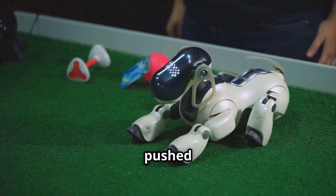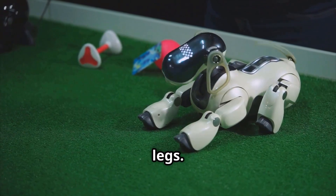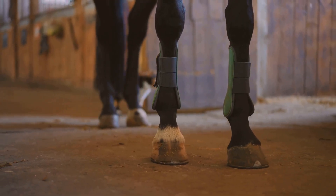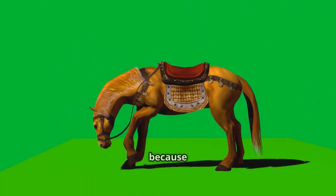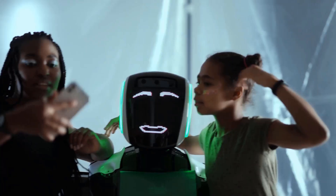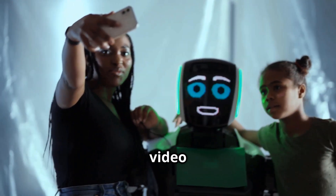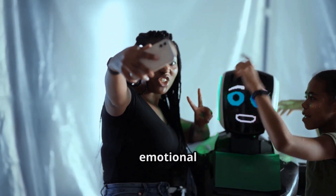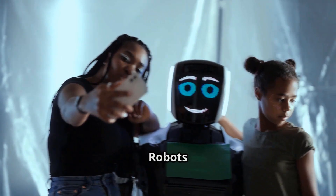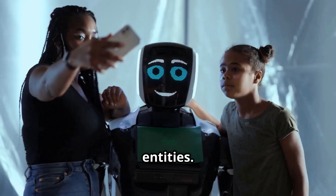One viral clip shows Corleo being pushed over, only for it to catch itself mid-fall and rebalance with a whip-like motion of its legs. It's eerie — not because it falls, but because it recovers in a way that feels almost emotional. People watching the video aren't just amazed; they're unsettled. And that emotional reaction is exactly what makes this launch so significant: robots are no longer just tools, they're becoming entities.